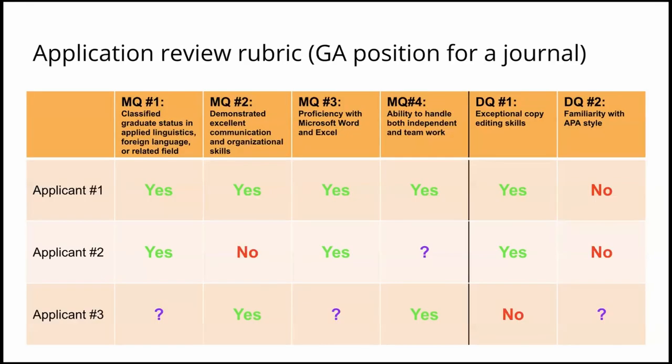To put this in perspective, let's talk a bit about the application review process. When evaluating applicants for a position, review committees often use a rubric, which lists all the minimum and desirable qualifications for the position, such as the example here for a graduate assistantship position for a journal. Review committee members look over each applicant's cover letter and CV for evidence of whether the candidate meets a particular qualification, and often to what degree. This is especially crucial for the minimum qualifications. If you don't demonstrate that you meet all the MQs, you may be automatically turned down for an interview and be ineligible for hiring.